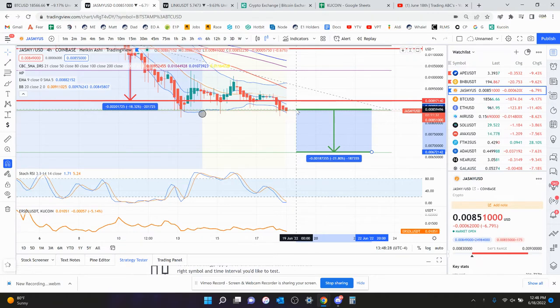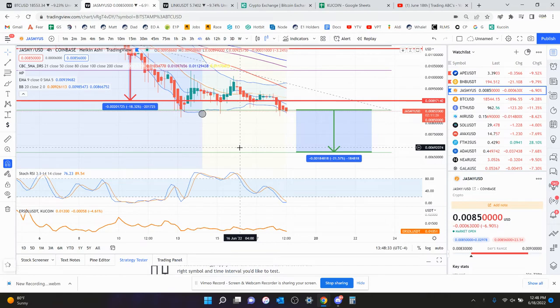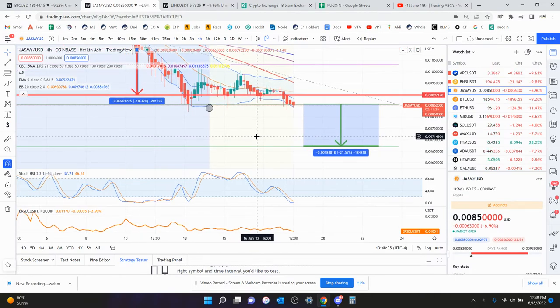You have about 20 to 21 percent to go to the downside before you really hit your next fib level. That fib level is down there, so that's kind of where I'm looking for Jasmine to go.